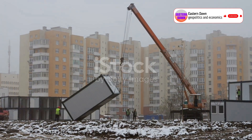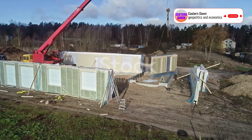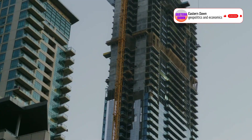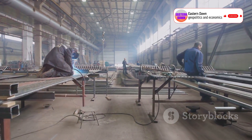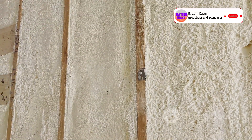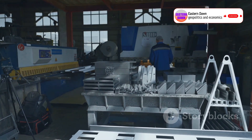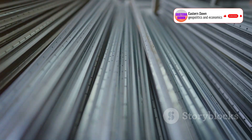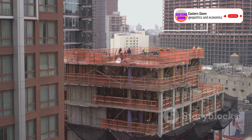So how does this work? How does a company do in days what usually takes years? The secret is modular construction. Broad doesn't build on site like most traditional contractors. Instead, they manufacture entire building sections called modules in a highly controlled factory environment. These are not just hollow shells — each module comes with plumbing, wiring, insulation, and even interior finishes already installed. They're stacked and connected on site like Lego blocks, except these Legos are made of stainless steel and designed to withstand earthquakes and typhoons.